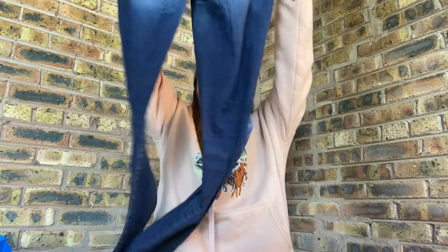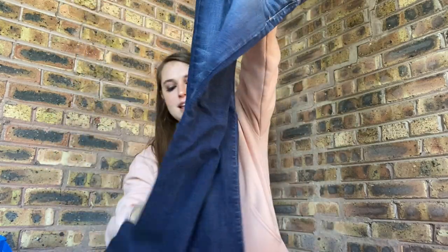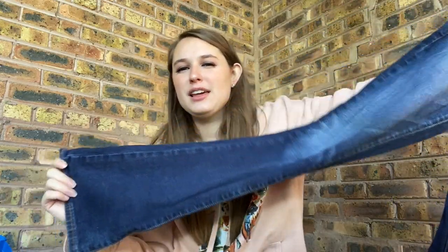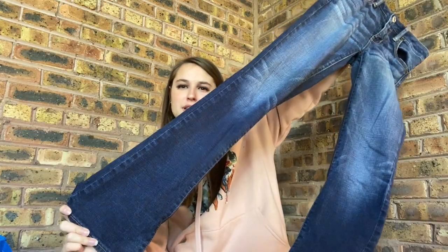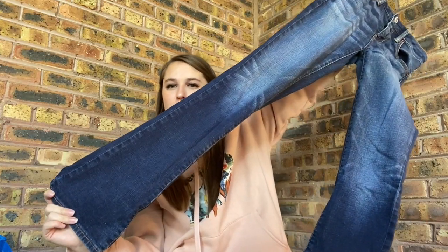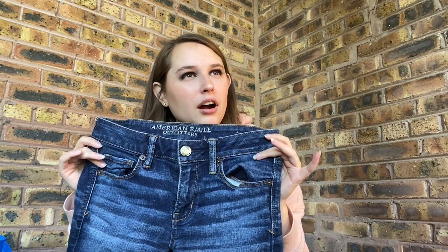American Eagle Jeans, skinny kick, size 4 — there's a date tag, they're from 2016. I've heard there's a pair of American Eagle Jeans that are boot cut — the kick boot or something — that do well. So I don't know if these are them, but we'll try them out. Hopefully they'll sell for like $18.